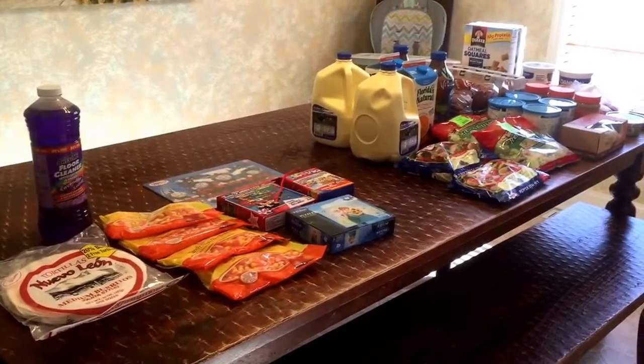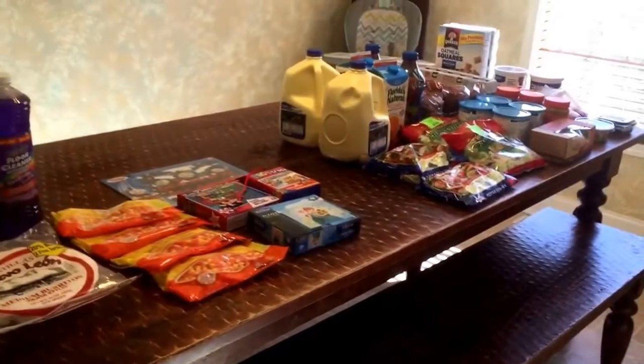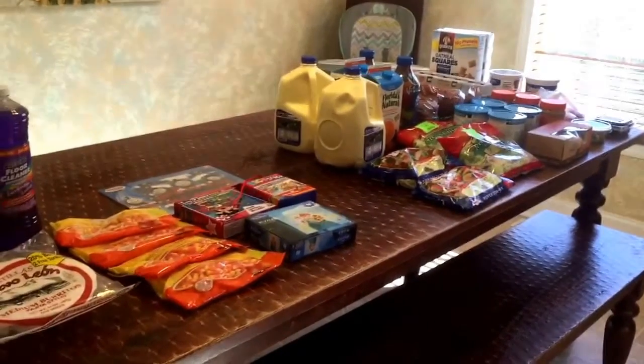Hey everyone, so I just got back from the store. I have a really quick haul. I went to Dollar Tree and Ingles, and I'm trying to film this really quick before lunchtime and before my kids get too rowdy, so here we go.